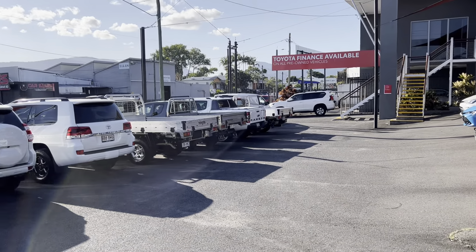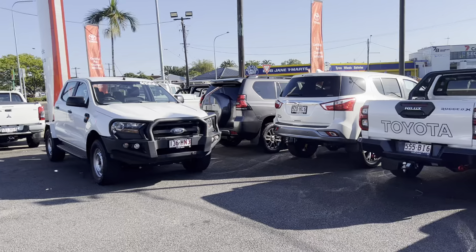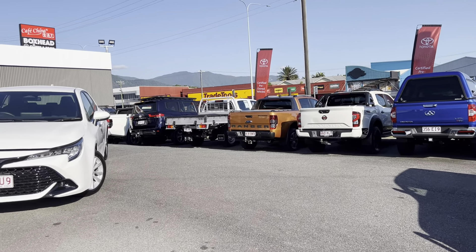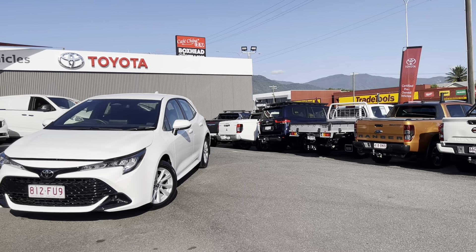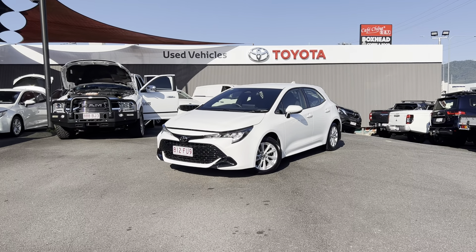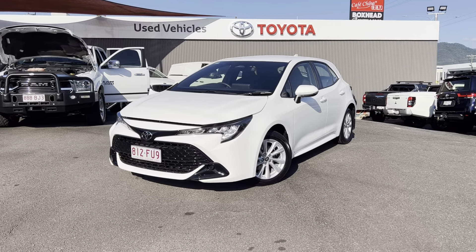We sell on average about 200 cars a month, and out of that about 80 to 100 do go down south to Brisbane, Sunshine Coast, sometimes Melbourne, Truganina and Sydney as well. One car went to Adelaide this week. So there we go — more than happy to help you out with transport. But yeah, this is your beautiful virtual tour of this beautiful Corolla.